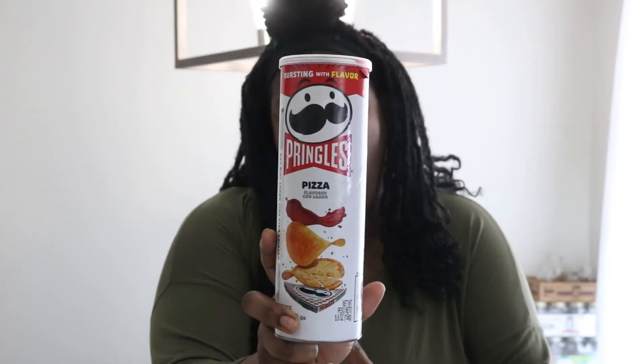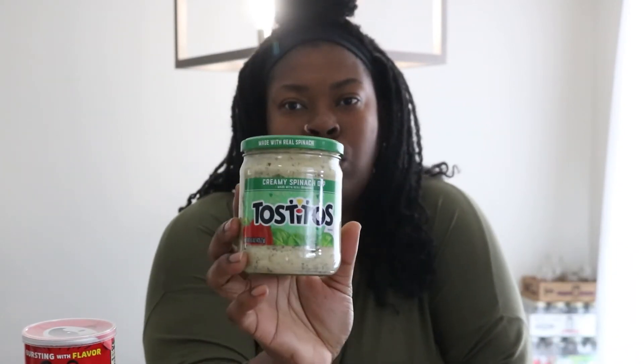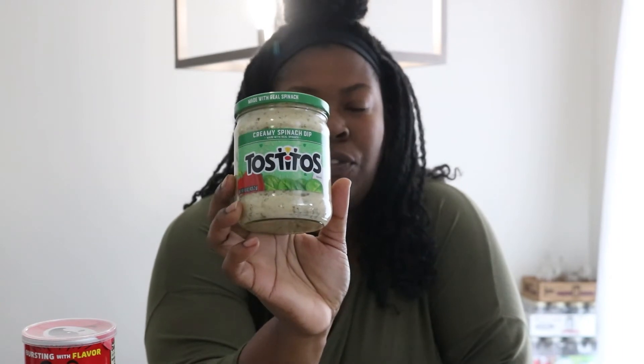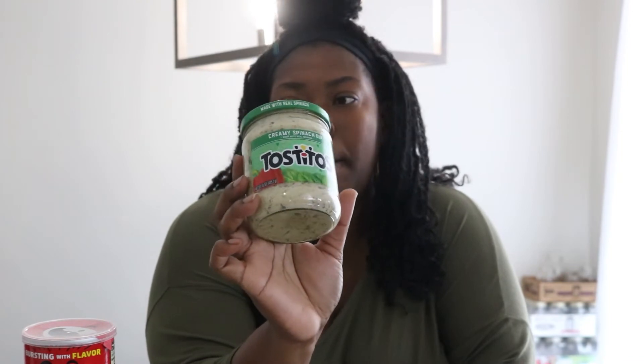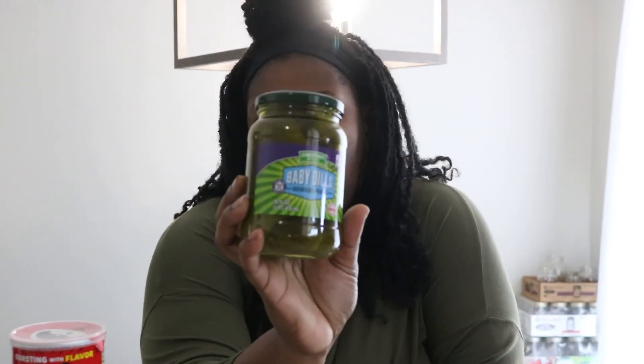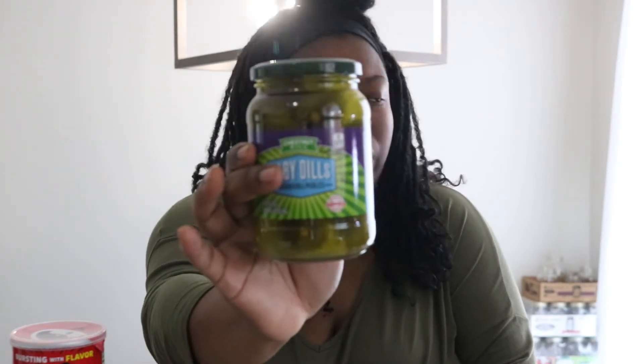I also have some creamy spinach dip — this was $4.75. Very good, y'all. Warm this up and eat it with some scoops, corn chips, or nacho chips. I also have a jar of baby dill pickles, good until April 24th of next year — something good to have on hand.